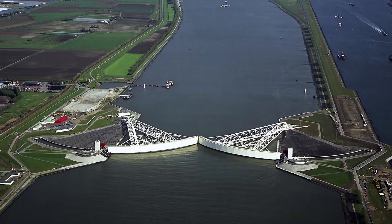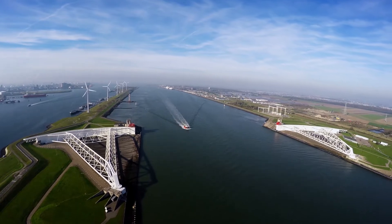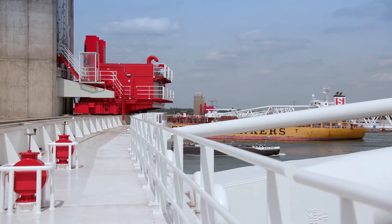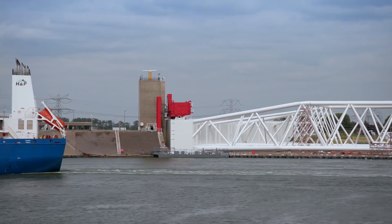Another project sample is the renovation of the Maaslant barrier. This storm surge barrier is a crown jewel of the Netherlands' world-renowned flood control system. Eric's Flow Control supplied all valves and controls that open and close this barrier.